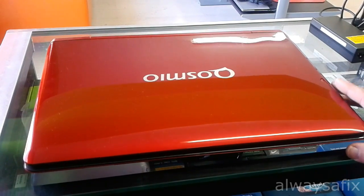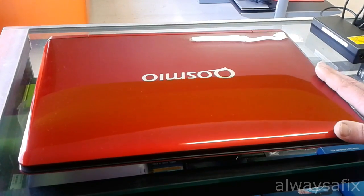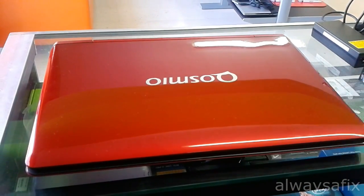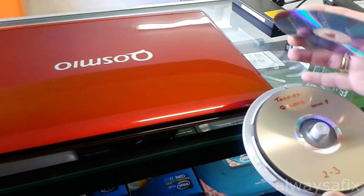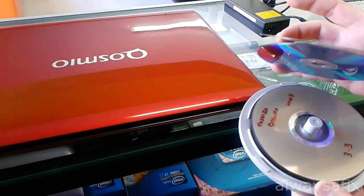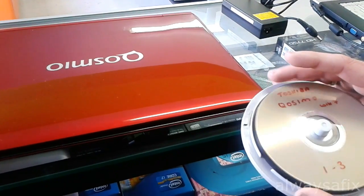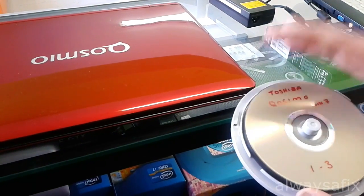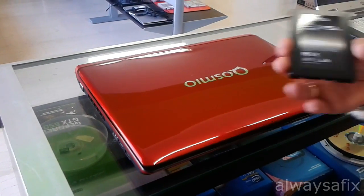If you haven't created recovery discs, you need to do that now. I went into safe mode — the computer works a little better in safe mode — and created the recovery disc set. For this laptop, it's three DVDs, which will let me install the operating system, software, and drivers.